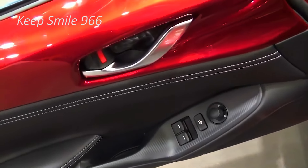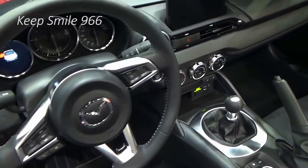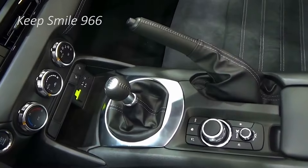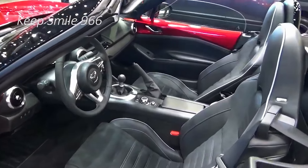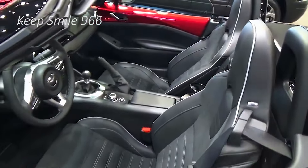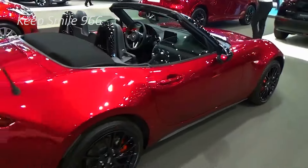Mazda's miniscule MX-5 Miata sports car may be small, but it packs a big fun personality. This two-door drop-top is a blast to drive thanks to its relatively light curb weight and finely tuned chassis, the combination of which makes the MX-5 endlessly thrilling to drive on twisty back roads or challenging tracks.